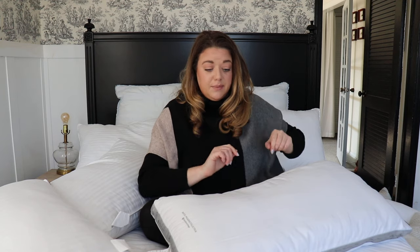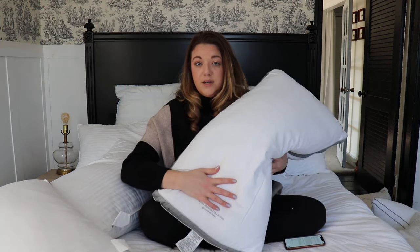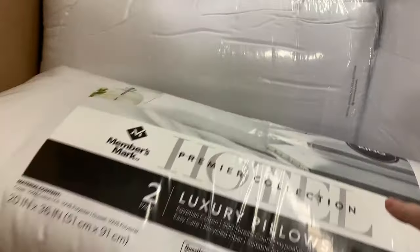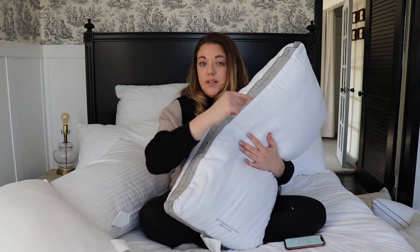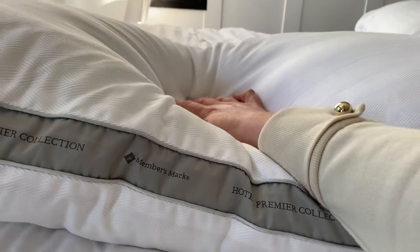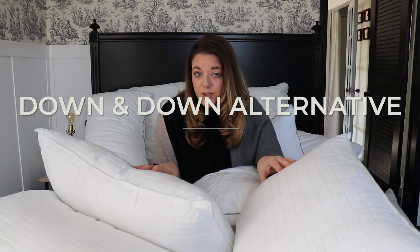One more polyester fiber fill option I forgot to mention is the Hotel Premier Collection from Sam's Club. I got a two-pack of these for $19.99 and I think they are really good quality, though I don't think they are going to last as long. I would definitely go with the Luna U over these, but if you're at Sam's and want a nice option — $20 for two kings — that's a good option.